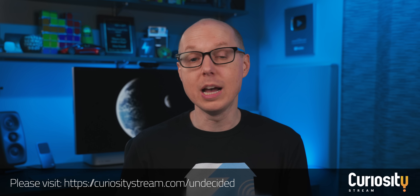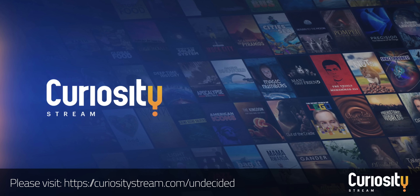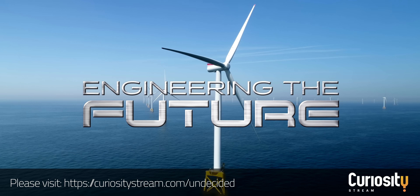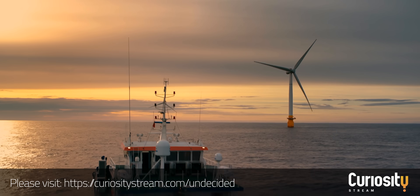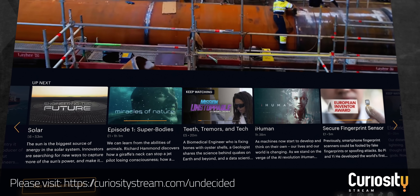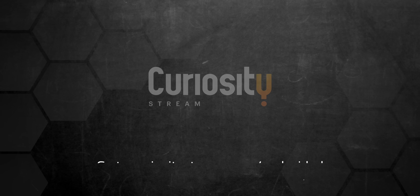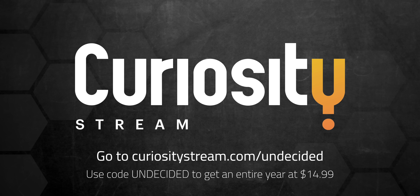Before we get into the other options, I'd like to thank today's sponsor CuriosityStream. If you'd like to watch more videos on topics just like this, you should really check it out. They have thousands of documentaries and non-fiction shows on pretty much every topic you can think of. If you enjoy science and technology, they have documentaries like Engineering the Future, which explores everything from the future of flight to tidal energy to solar, as well as one of the world's largest wind farms being built off the English coast. CuriosityStream really does have something for everybody, including 35 collections handpicked by experts, including some award-winning exclusives and originals. You can stream it to any device, anytime, anywhere. They have a special offer — sign up with the code UNDECIDED and you'll get an entire year for just $14.99.